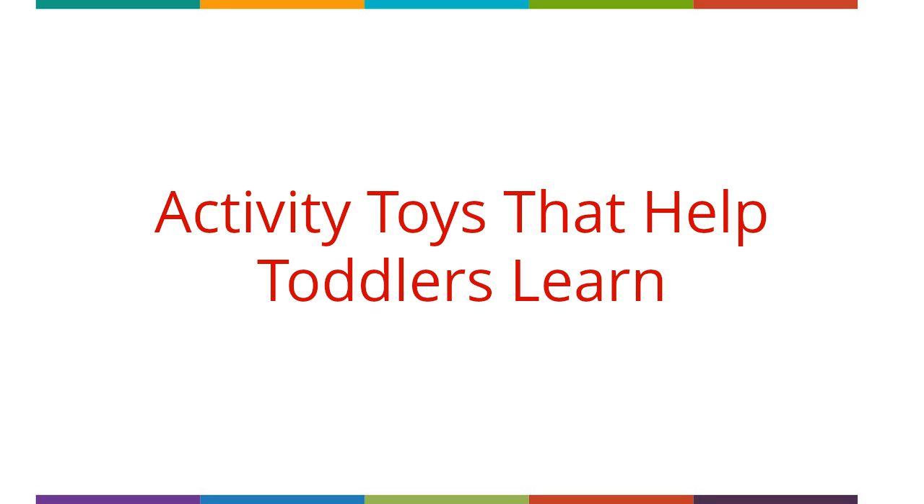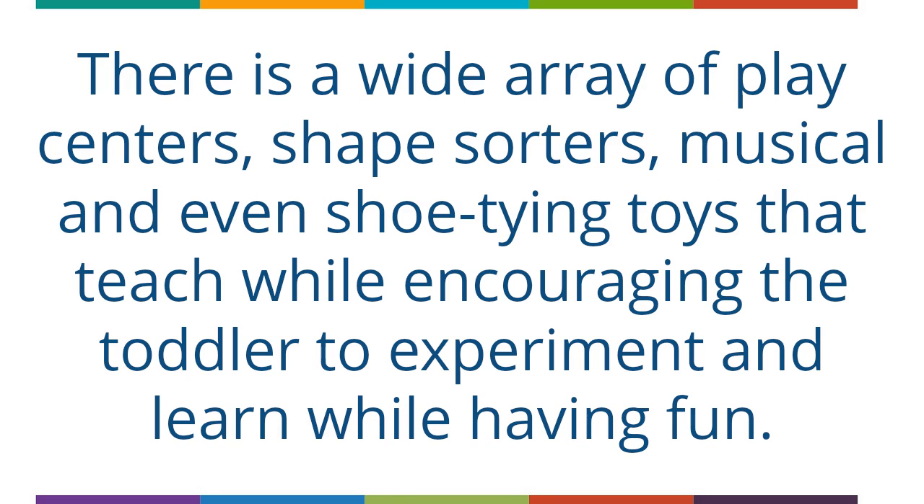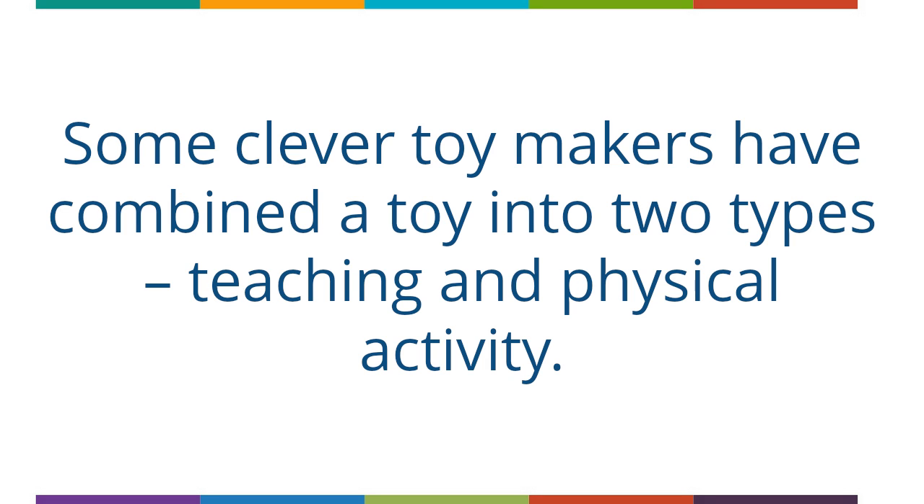Activity Toys That Help Toddlers Learn. As your toddler is transitioning from sitting and crawling to walking, and from looking wide-eyed at something to actually trying it out, he may need a bit of help along the way. There is a wide array of play centers, shape sorters, musical and even shoe-tying toys that teach while encouraging the toddler to experiment and learn while having fun. Look for toddler toys that are colorful to help teach colors, and musical toys to teach rhythm and notes.